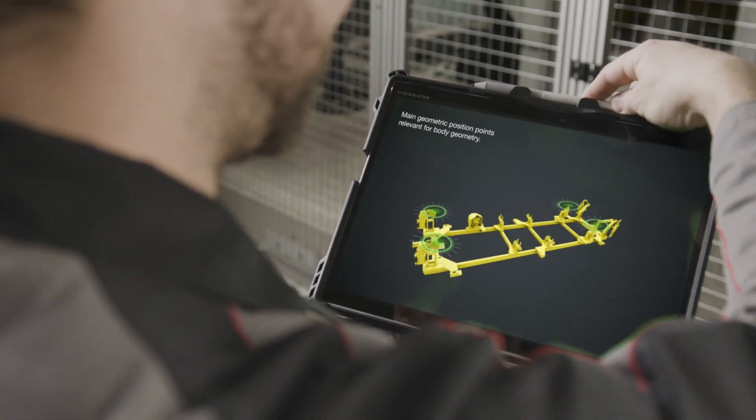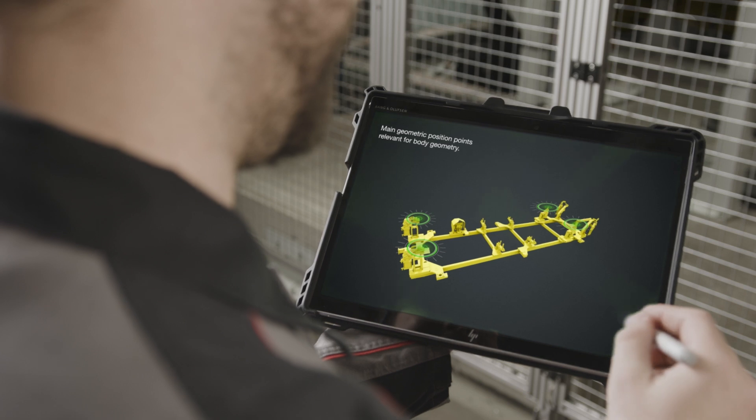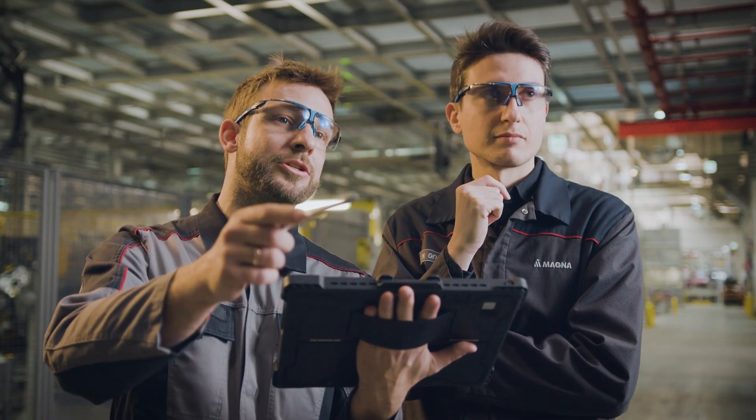Overall, this significantly reduced response time and improved quality in production. Now for something completely different — the fun part of the day. Today we will drive on the so-called Schökel, which is the test track of Magna, going up there in a Pinzgauer.